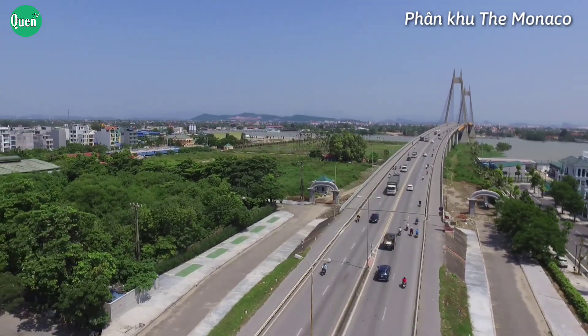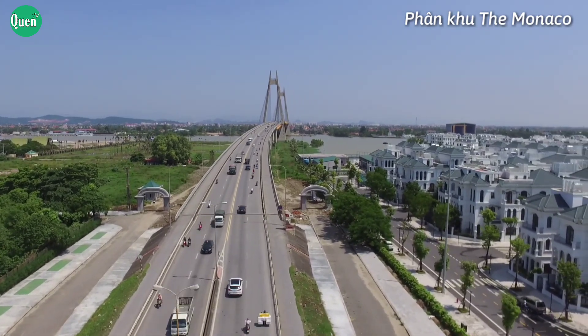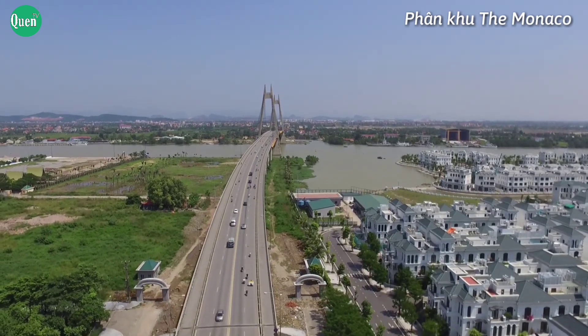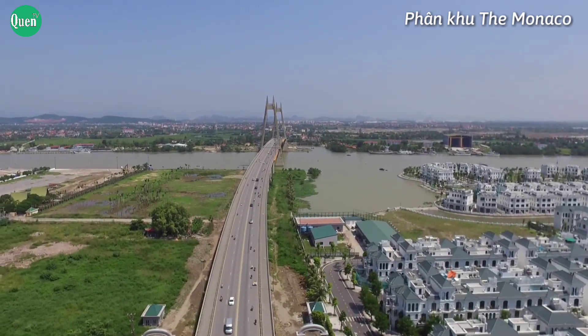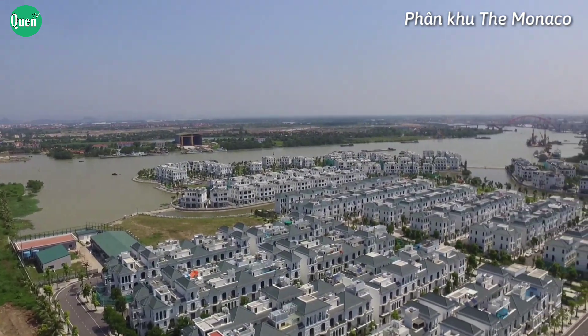Cây cầu Bính huyền thoại nhìn như một dải lụa chạy dọc cạnh khu đô thị Vinhome Imperia, Hải Phòng. Nếu đi từ trên cầu, ta có thể quan sát toàn bộ khu đô thị Vinhome Imperia. Nhìn thấy ấn tượng nhất sẽ là những tòa nhà nằm sát bên bờ sông Cấm tuyệt đẹp.